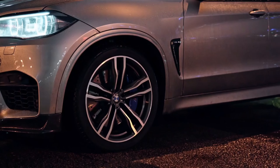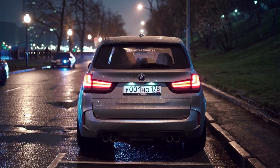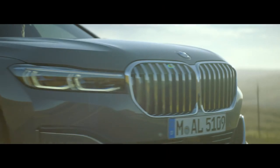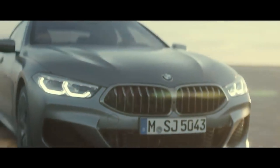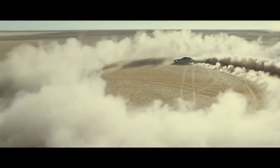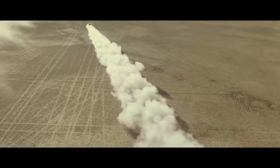BMW's first SUV, the BMW X5, was introduced in 1999 and quickly became one of the brand's best-selling models. The BMW V12 engine, used in models like the BMW 7 Series, is known for its smooth power delivery and refined performance. The BMW 8 Series, introduced in 1989, was BMW's flagship Grand Tourer and featured cutting-edge technology for its time.